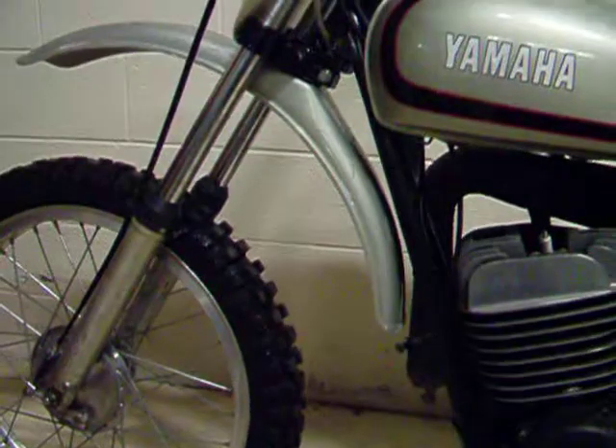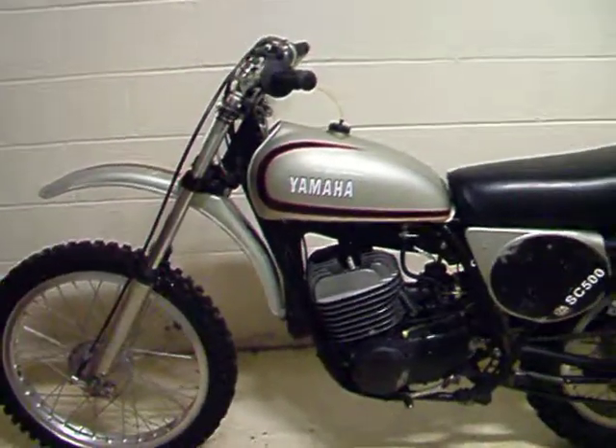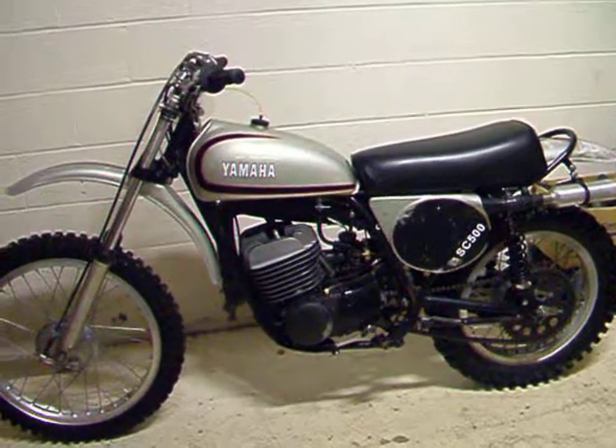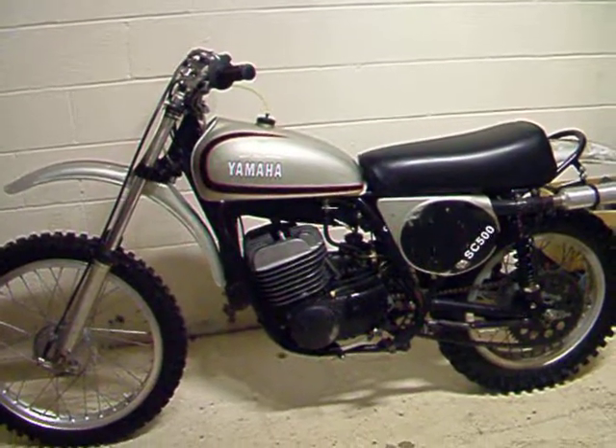Very nice bike. You don't see many of these around, especially in this kind of condition. I apologize for the indoor video and photographs. Unfortunately, it was snowing outside.